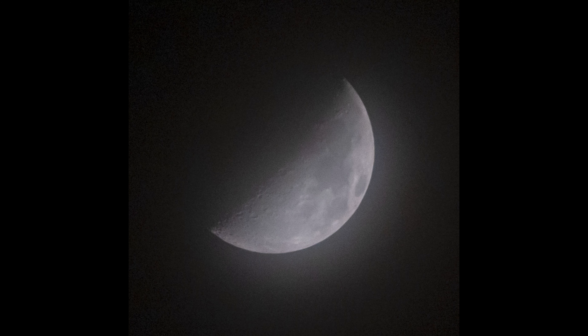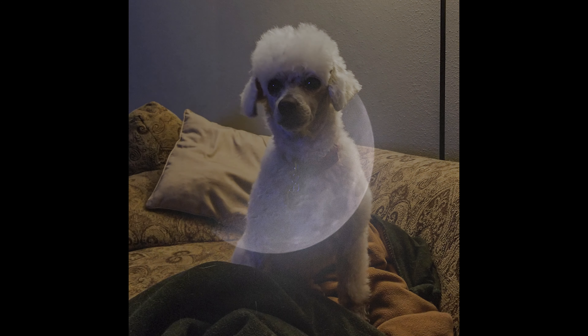Tuesday night it was cloudy, but I thought a hazy picture of the moon was nice. This is our mini poodle Bentley. Nine times out of ten he's just standing there staring off into space like he thinks you're getting ready to attack him. Not real sure why he's been like that his entire life.